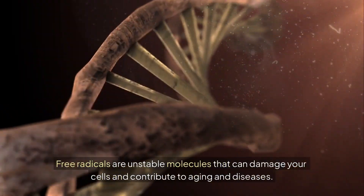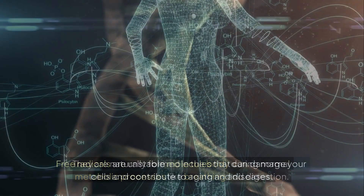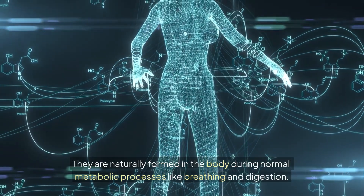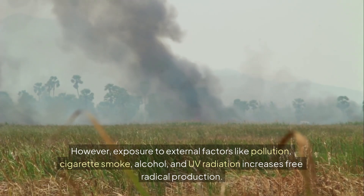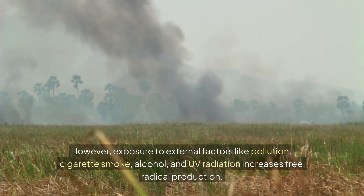Free radicals are unstable molecules that can damage your cells and contribute to aging and diseases. They are naturally formed in the body during normal metabolic processes like breathing and digestion. However, exposure to external factors like pollution, cigarette smoke, alcohol, and UV radiation increases free radical production.